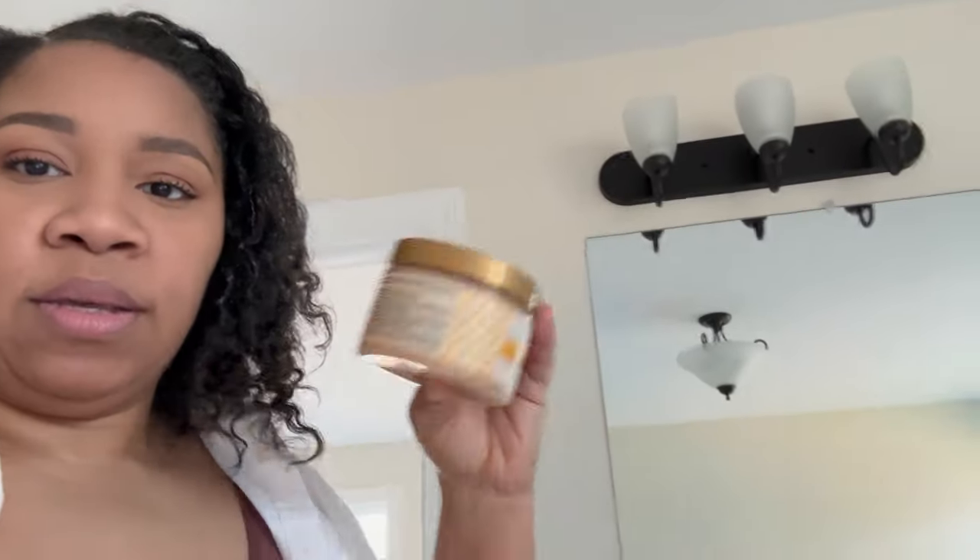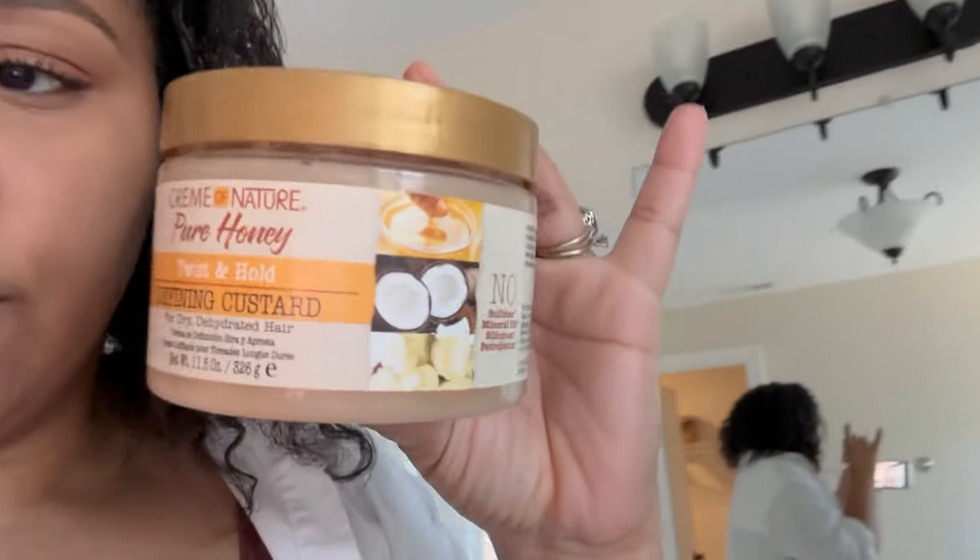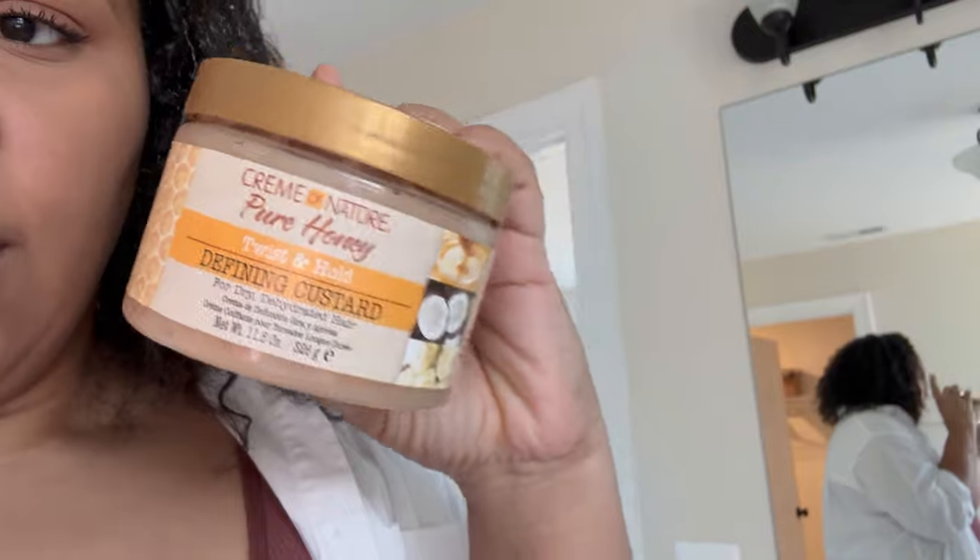Let me show y'all the product that I used because I'm going to throw it away — I just wanted to show y'all first so that you don't buy it. I'm throwing this in the trash because it left residue in my hair. I really didn't even put that much, and I tried to mix it with water. It did the same thing when I put it in my kids' hair too, so it just ain't for us.